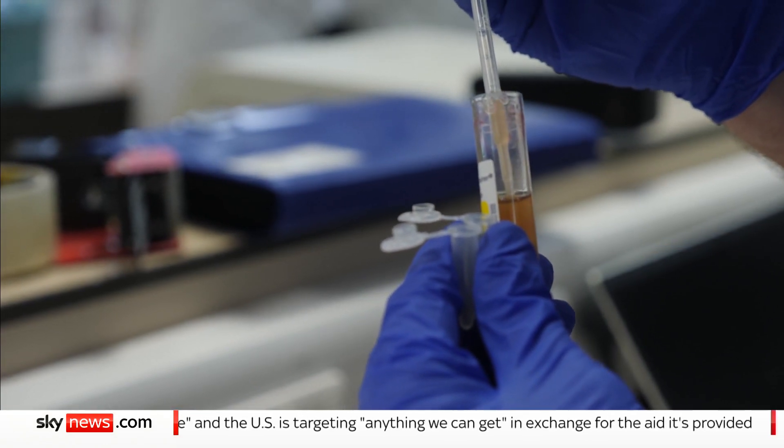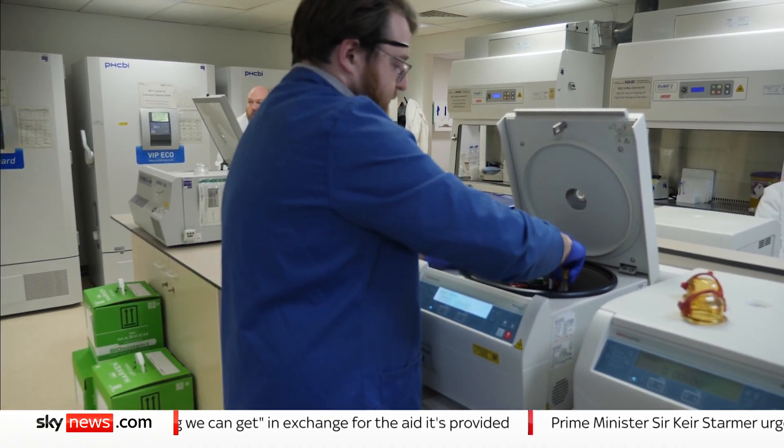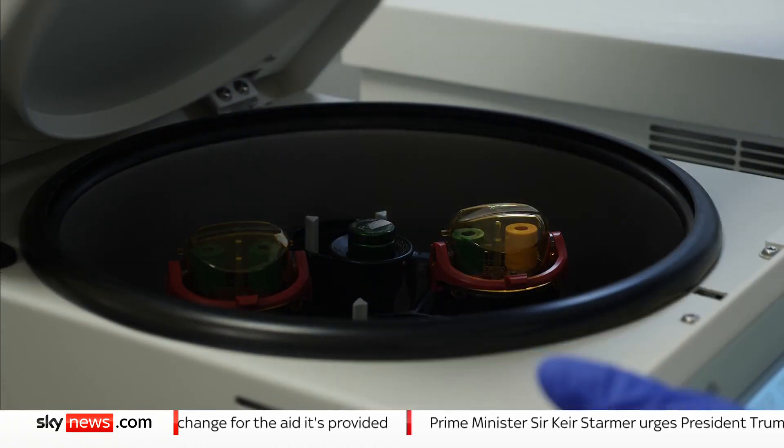Is the future of cancer treatment in this lab, where a simple blood test could match patients to personalised cancer care?